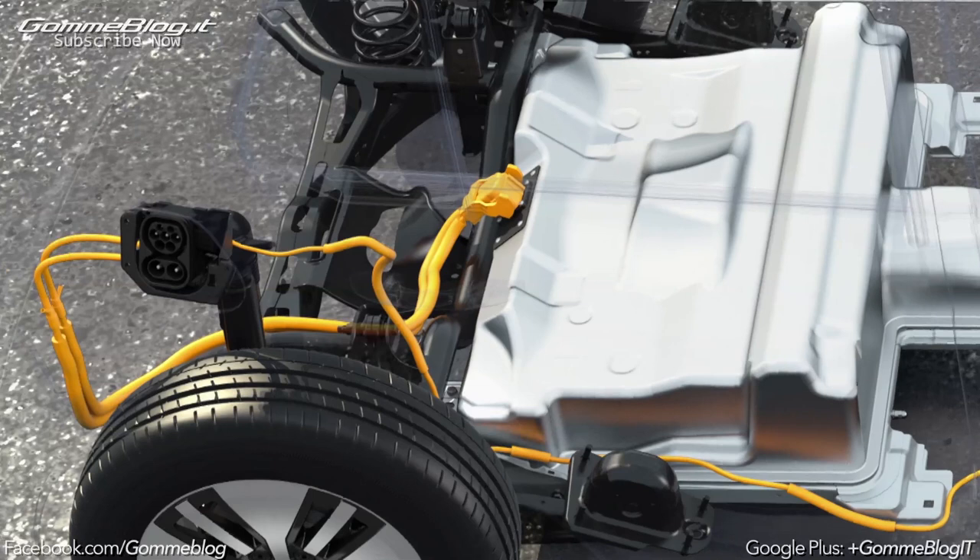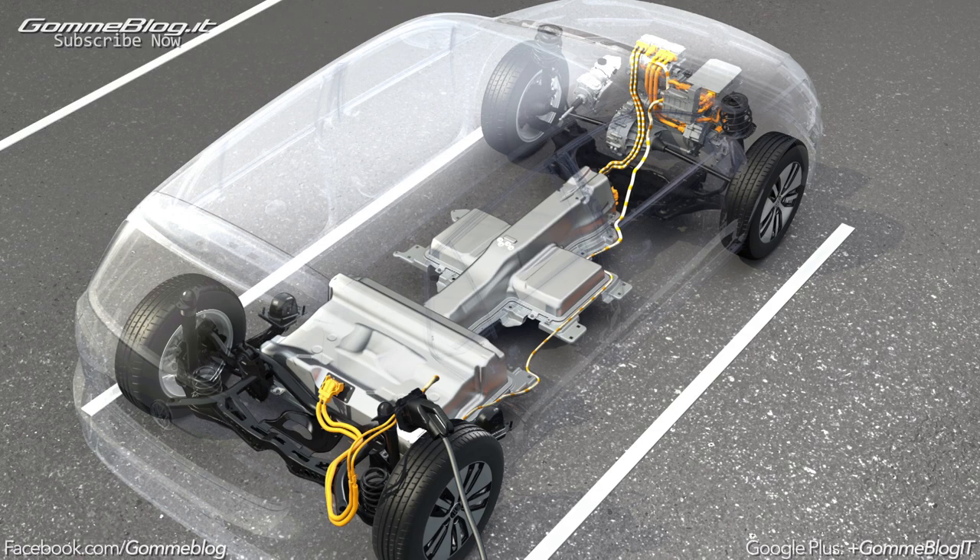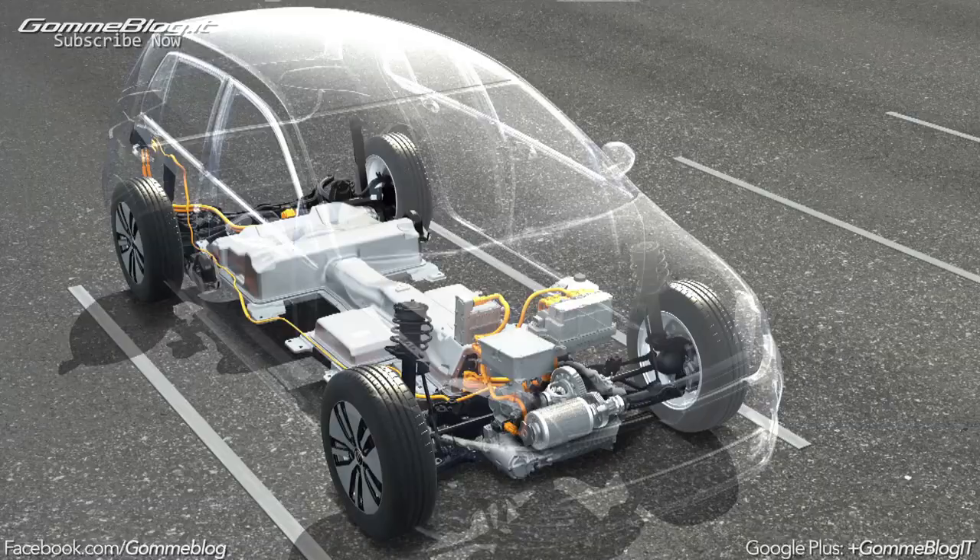The charging socket is located behind the fuel flap. A charging plug is used to charge the battery from here — standard charging with AC electricity, or with DC electricity if fast charging is needed.